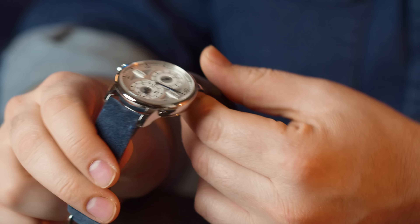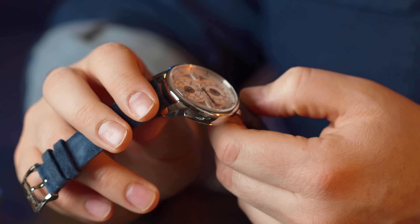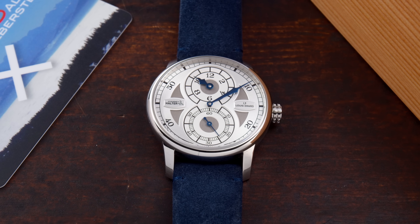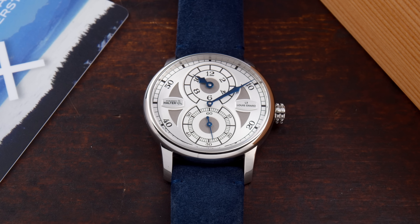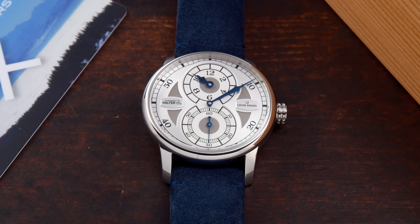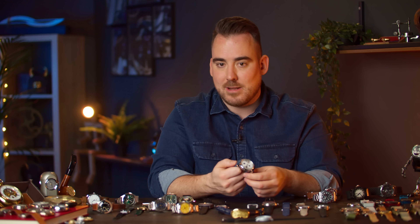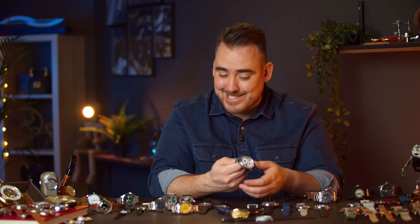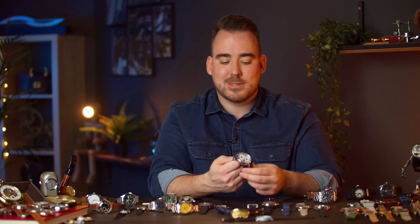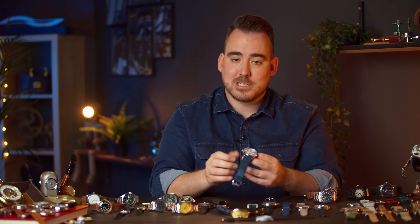Now we're going to go into this watch right here — this is the Louis Erard Vianney Halter collaboration. A very special watch designed by Vianney Halter. Louis Erard is a brand with which we partner pretty frequently now. We launched the Vianney Halter on our YouTube channel, helped them with the push, and I purchased one for myself because when you have a watch for 3,500 Swiss francs with the Vianney Halter name on it, I think you shouldn't skip it.